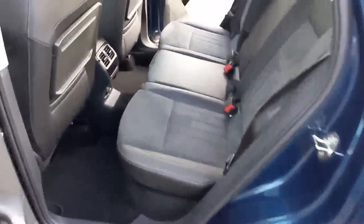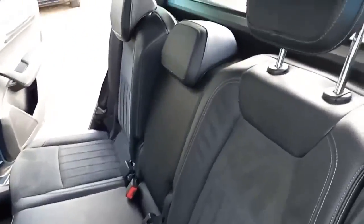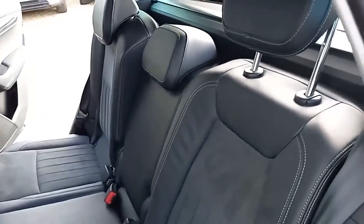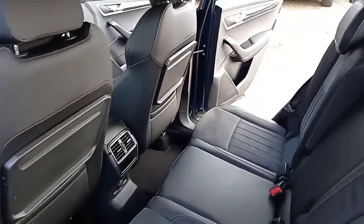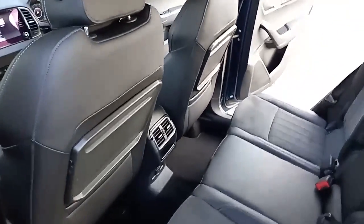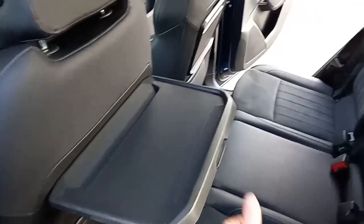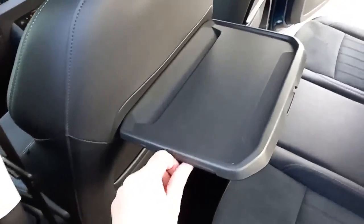Same styling cues in the back. Three three-point belts with ISOFIX on the two outer seats. Three independent headrests. The seats can change and alter with the back position. You've got vents in the middle and a power supply in the middle. And this is a rather nice nifty little feature — you've got your picnic tables and a bit to put your drinks. Very clever.